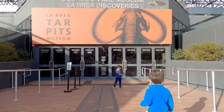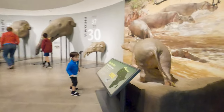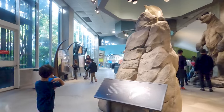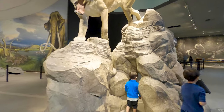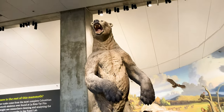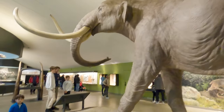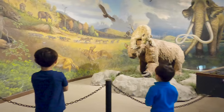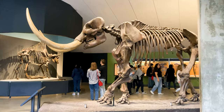Then we went inside the museum. Wow! There are realistic models of Ice Age animals found in the area, such as bears, saber-toothed cats, and mammoths. There are also full-size skeletons of the prehistoric animals excavated from the area.